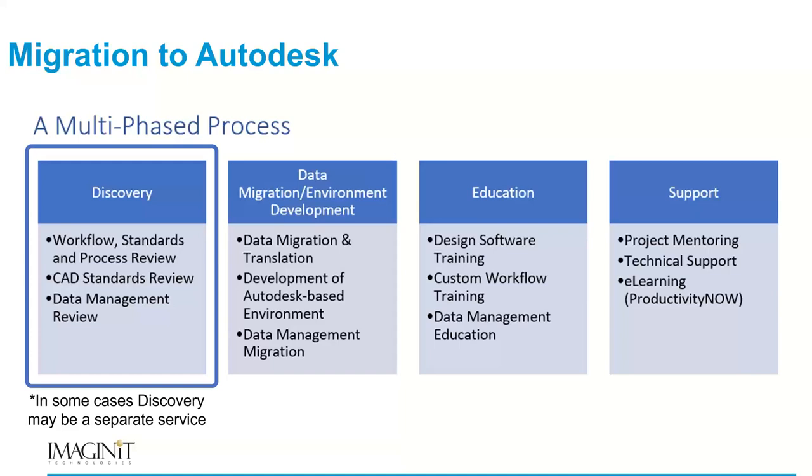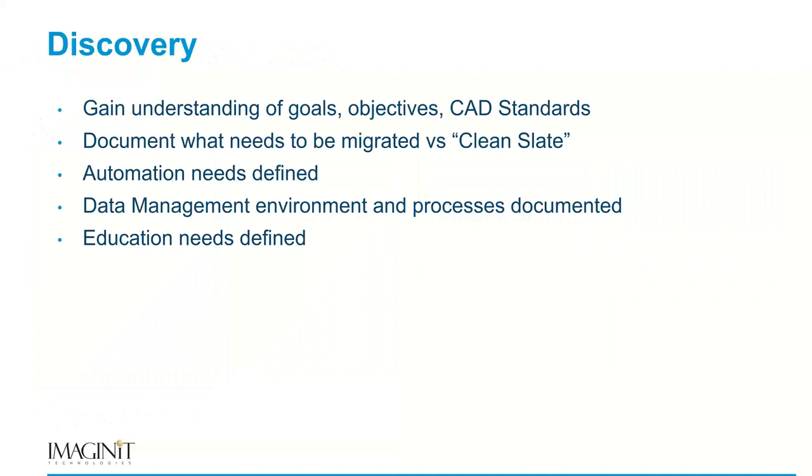A lot of times we'll do the discovery phase first as a separate project, go through and collect the CAD standards, do the discovery phase, make a presentation to the client, and then create a statement of work and move forward with the other aspects of the project. Sometimes it's also integrated into the project as a singular engagement.